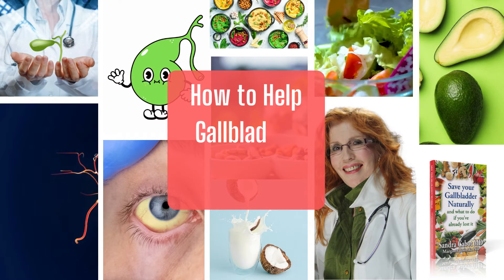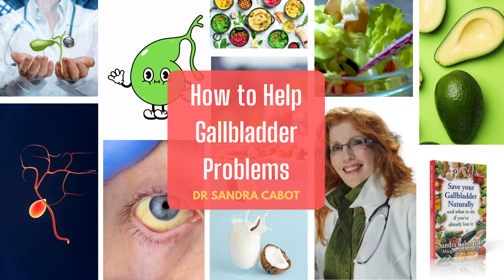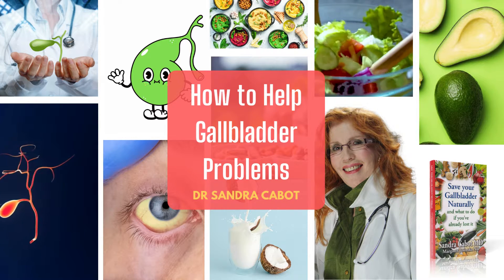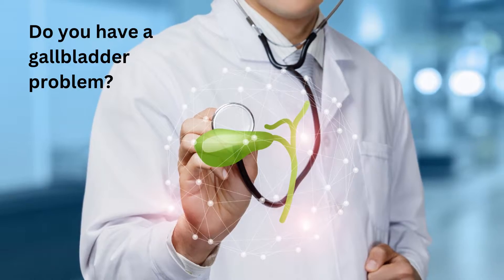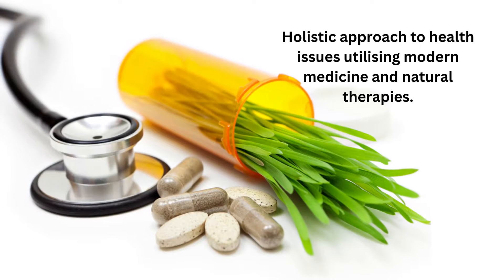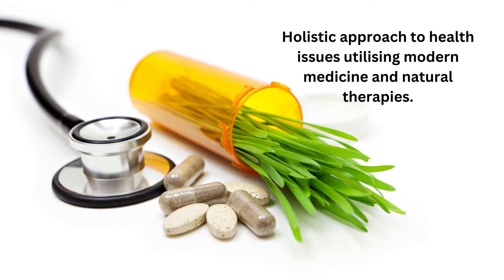Hello, this is Dr. Sandra Cabot. I've created a series of videos on how to help gallbladder problems. And if you have a gallbladder problem, or if you have lost your gallbladder and are still having problems, then these videos will be of great assistance to you. I've been a medical doctor for nearly 50 years, and I graduated with honours in medicine and surgery from the University of Adelaide, South Australia, in 1975. I have always believed in a holistic approach to health issues, utilising modern medicine and natural therapies. This approach gets the best results and is a safer strategy.